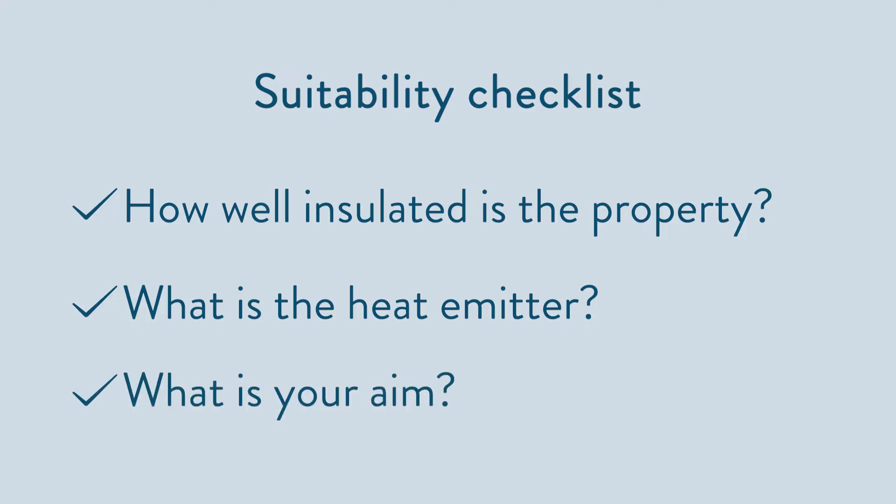Number three, what is your aim? It's really important to understand what it is that you're looking to achieve by the installation of a heat pump. If the driver is environmental, a heat pump matches this expectation. But if the belief is that a heat pump will cost far less to run when the property already has mains gas, then it's not such a good match. When it comes to suitability, this is where an experienced supplier or installer can really help. A good understanding of heat pumps and knowing how to design an efficient low temperature heating system will mean that they can honestly tell you whether a heat pump is a viable option for your property. It's also worth checking if the supplier supports the system after it's been installed.